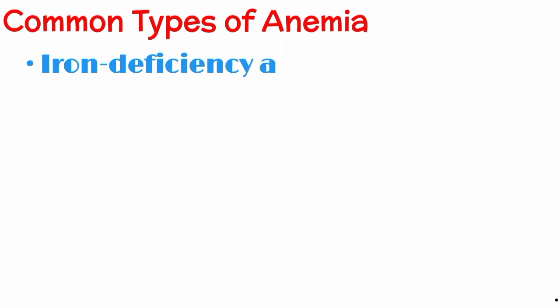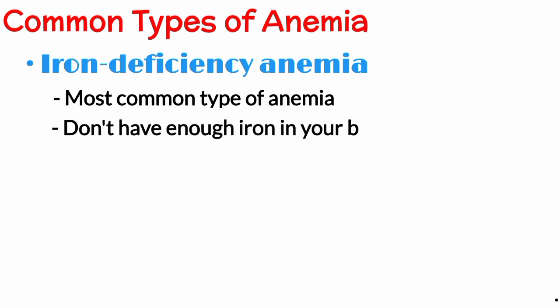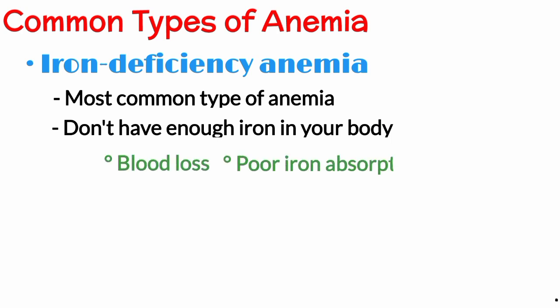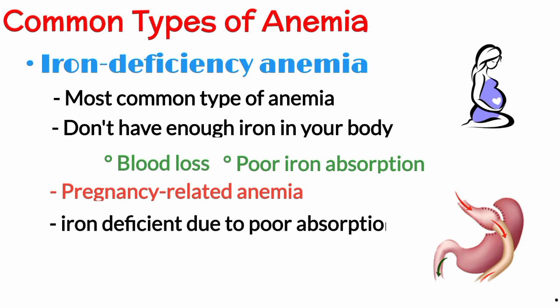Now let's talk about some common types of anemia. Iron deficiency anemia is the most common type of anemia. It happens when you do not have enough iron in your body. Iron deficiency is usually due to blood loss but may occasionally be due to poor absorption of iron. Pregnancy and childbirth consume a great deal of iron and can result in pregnancy-related anemia. People who had gastric bypass surgery may also be iron deficient due to poor absorption.